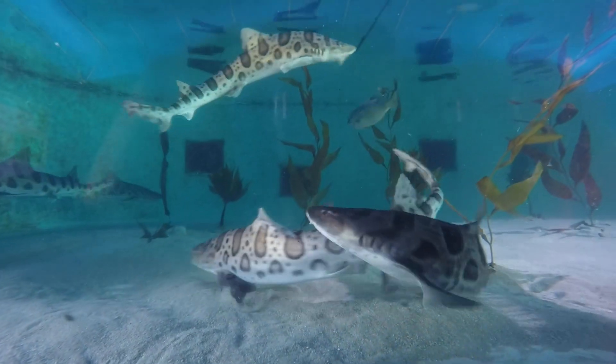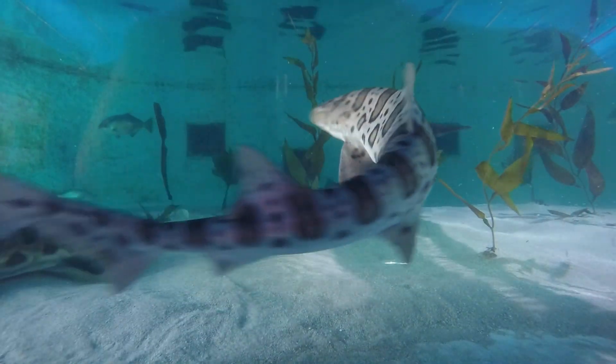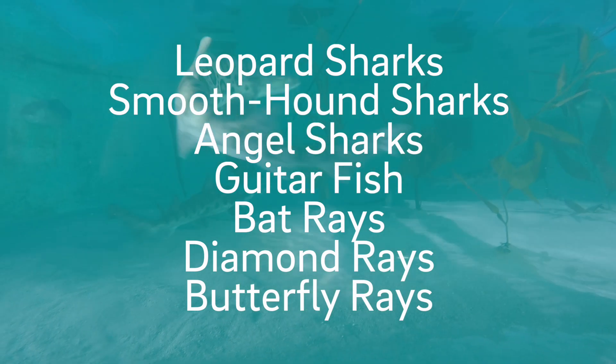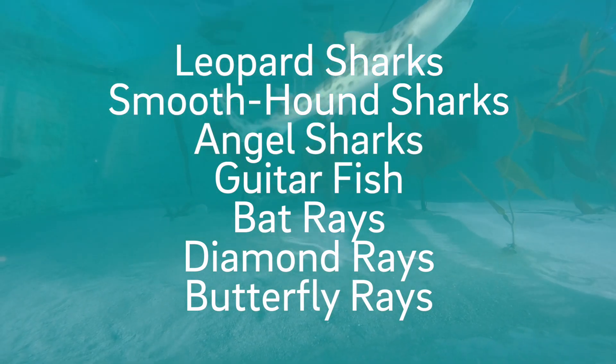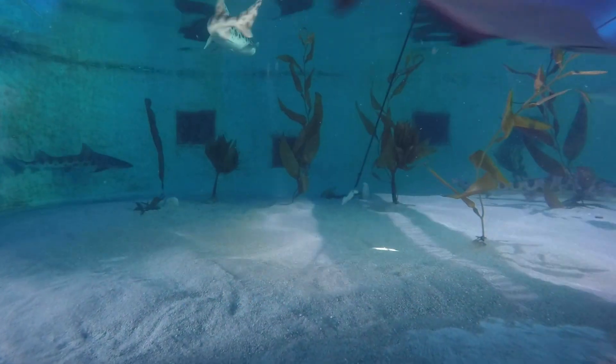Myself and one of our other aquarists, Eric, are about to feed the sharks and the rays. What's really awesome about all of these guys — they're local animals. So you can see all of these sharks and all of these rays out in our local waters.